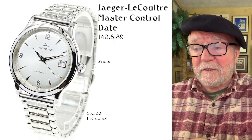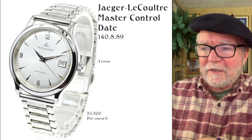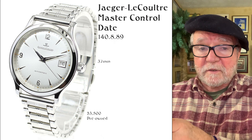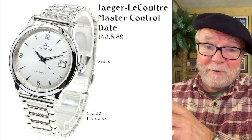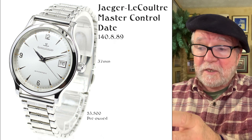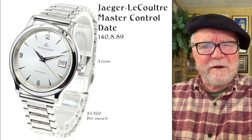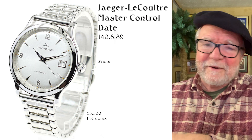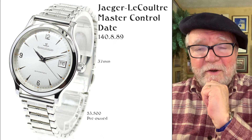I set up several criteria. The first is that they have to be in production since 2000. 37 millimeters would be the minimum size — and for those who prefer smaller sizes, you're really in luck because there are a lot of very good watches in smaller sizes. A good movement — for the most part, all the ones I picked have in-house movements manufactured by the watch company. And under $4,000.